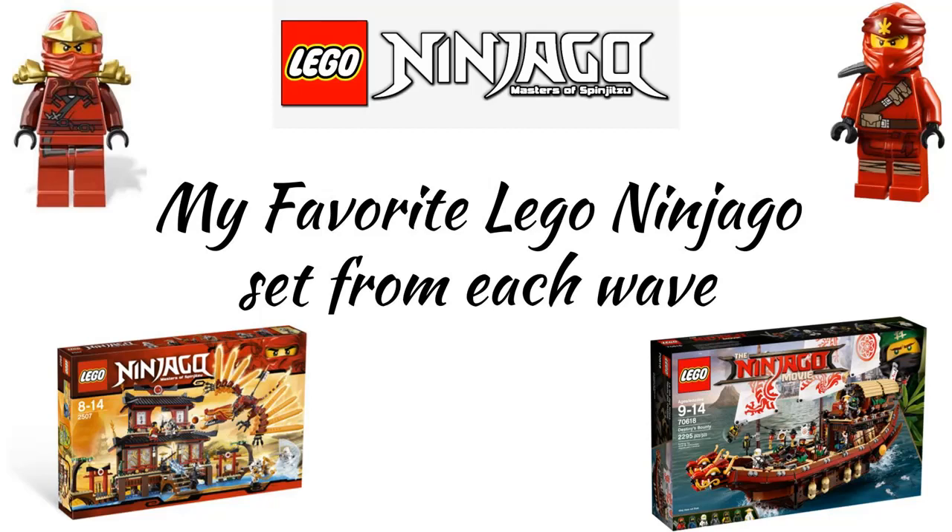LEGO Ninjago started in 2011 with the pilot season and the sets based on that season. It is now in its 11th season and is still going on. There have been a lot of sets based off the TV show and even a movie which has sets also. In this video, I will be going over my favorite Ninjago set of each wave.